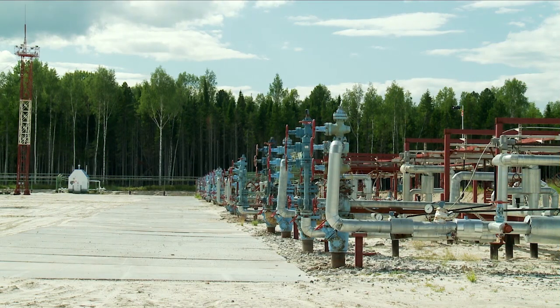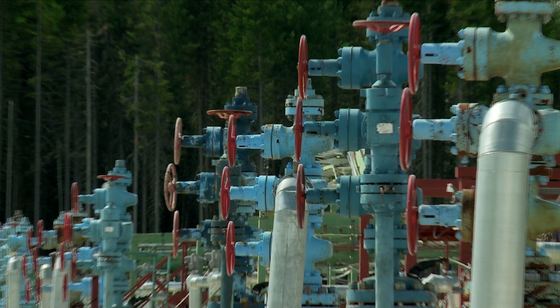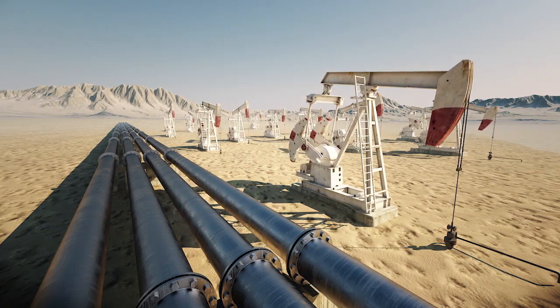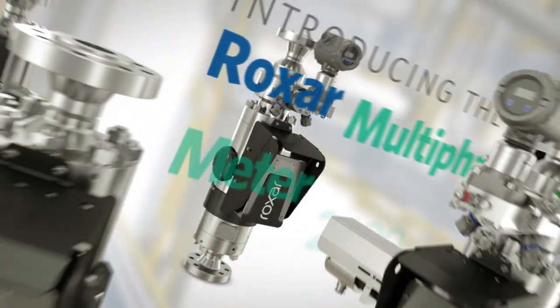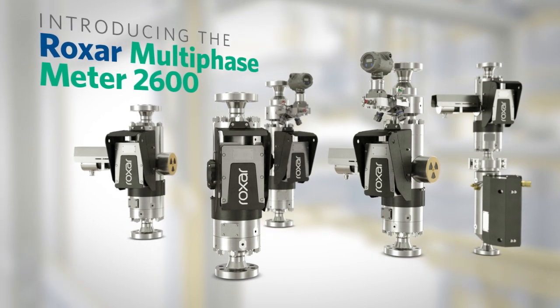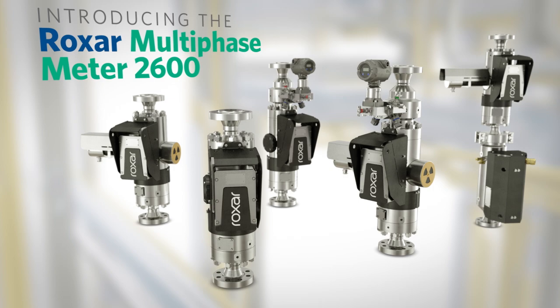The prohibitive cost of a modular metering platform solution means the need for bulky, maintenance-intensive separators per pad or costly well testing services. Not anymore. Introducing the Roxar Multiphase Meter 2600 product family, the direct-from-the-wellhead metering solution for quality three-phase flow measurement.